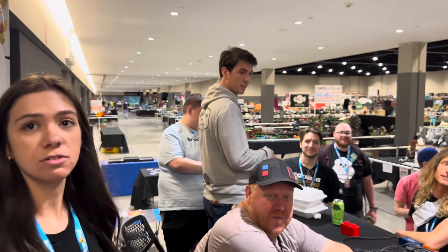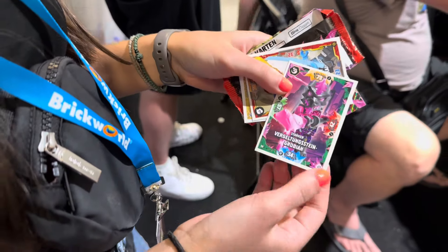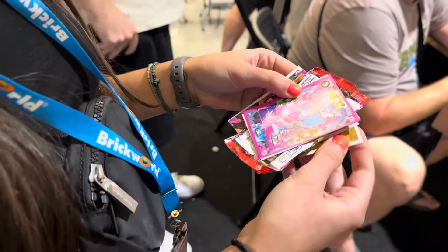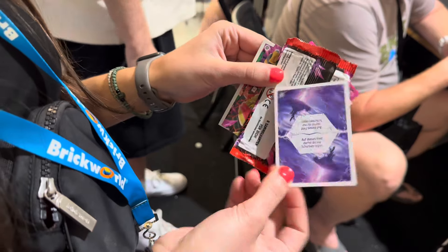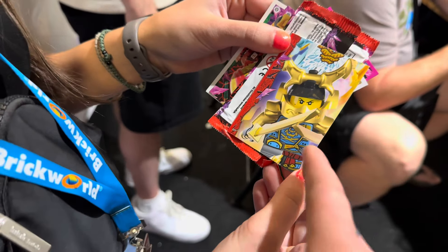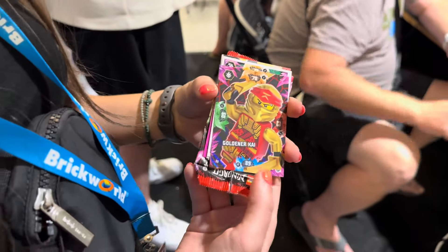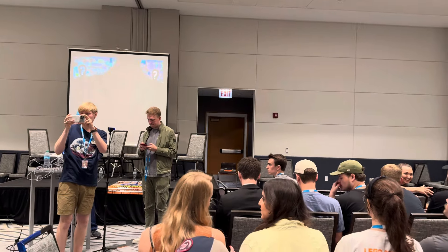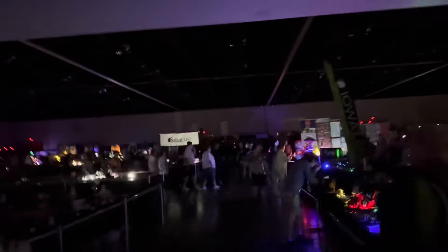Tyler from LifeBricks was giving away packs and ripping them live. Out of the packs came characters including Kai, Mia, a mystery puzzle piece minifig, a neon Pythor, Zane, Nia, and a German-language Kai variant. There was definitely an addiction to ripping these packs and seeing what came out.